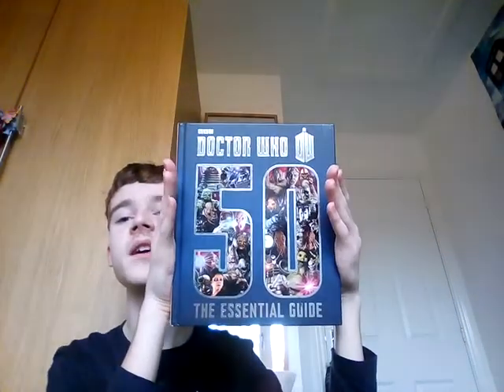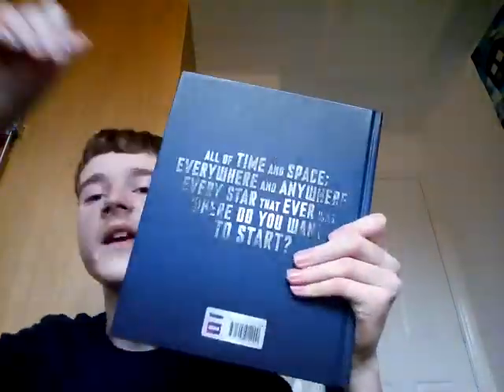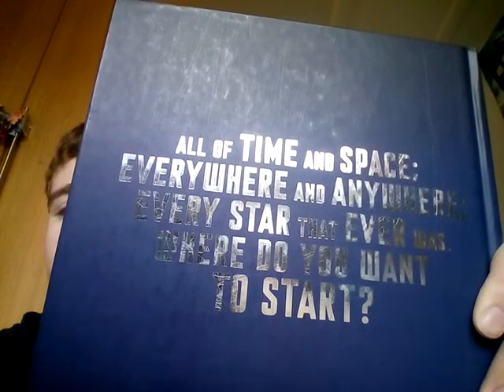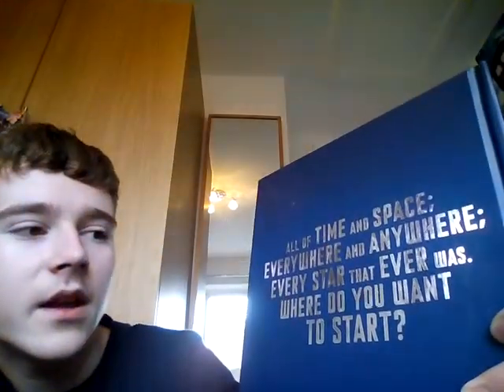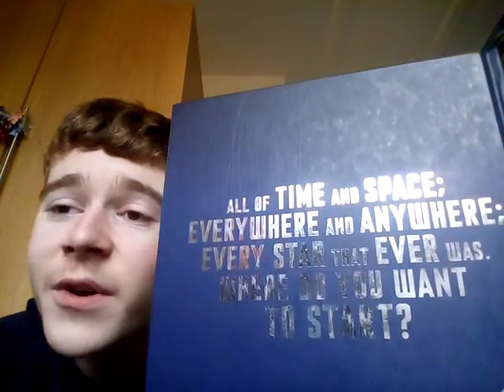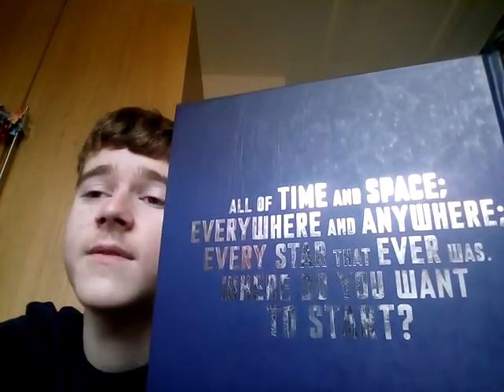Next he had the 50th Anniversary Essential Guide. Here's that famous quote he says: 'All of time and space, anywhere and everywhere, every star that ever was — where do you want to start?' And then next we'll go through books, DVDs and adventures.